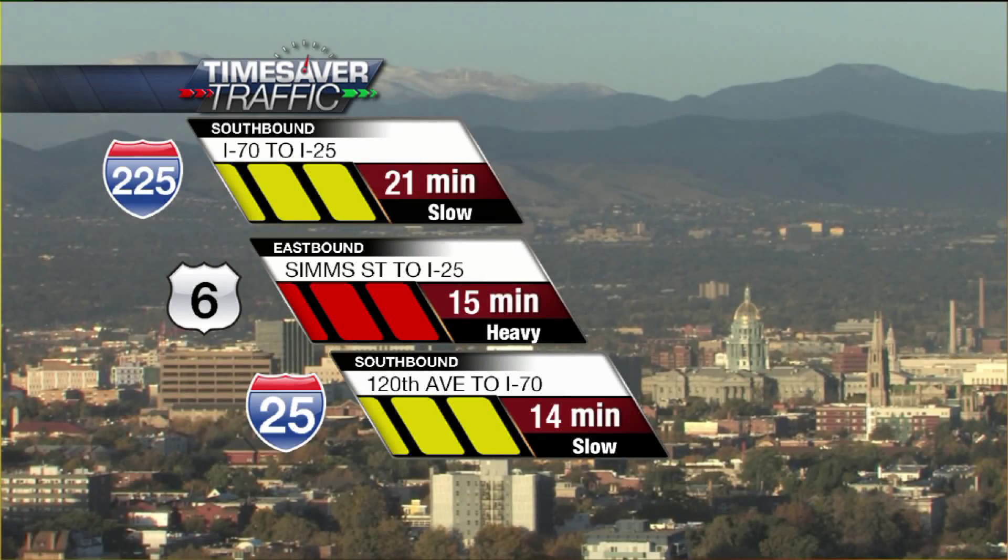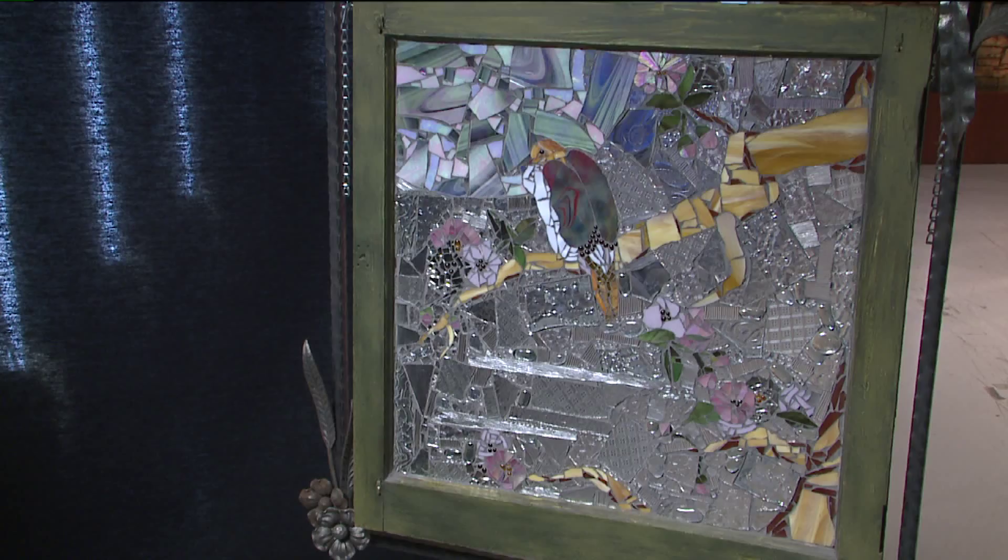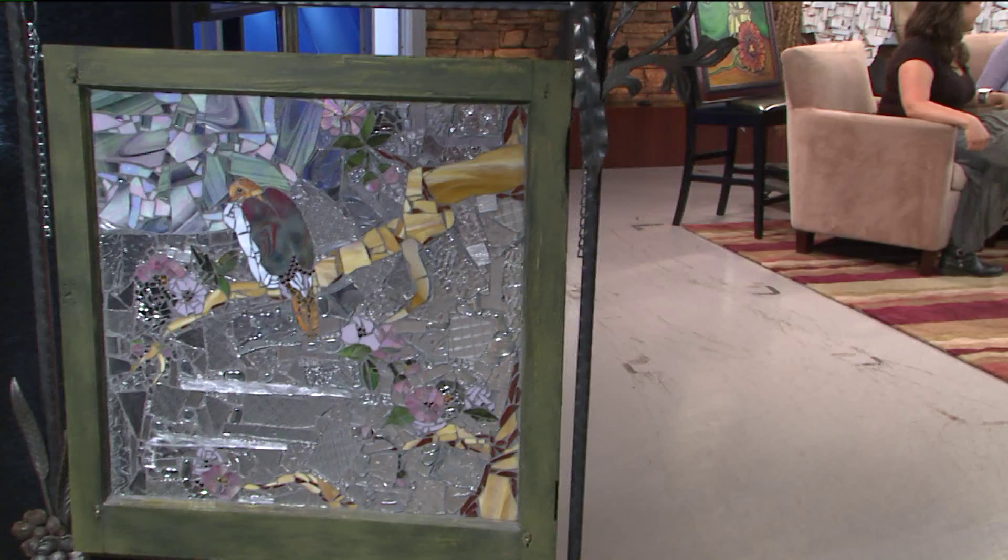Thank you, Lynn. You know, all week long we've been showing you these outstanding pieces of art from local artist Jennifer Mosqueda. Jennifer joins us today to tell us more about some of this great work and about herself. Good morning. Good morning. Thank you so much for having me.